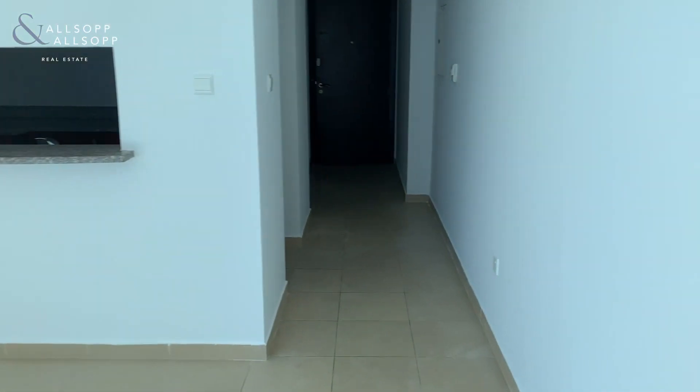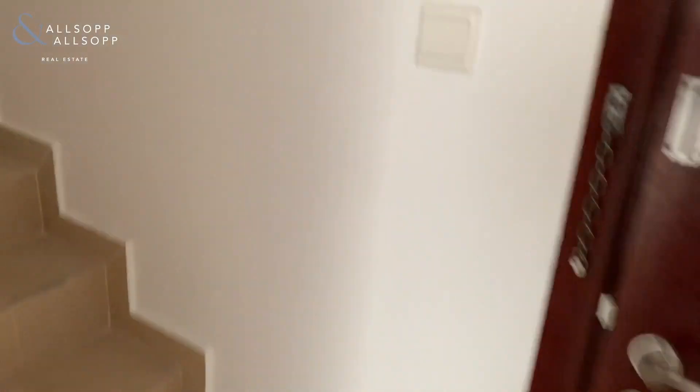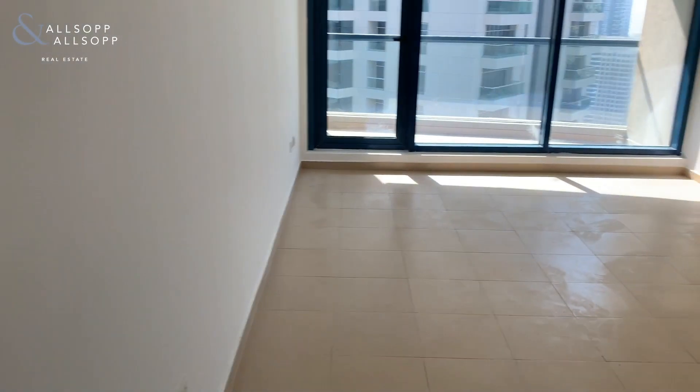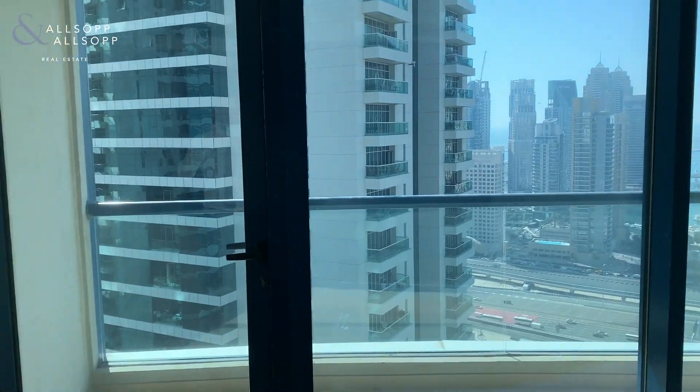Moving back through to the apartment and going up the stairs. Straight away on the left, we have the main bathroom for the bedroom, and also a really nice little storeroom here as well. Going through into a really, really good spacious bedroom with lots of storage, with yet again ceiling to floor balcony windows.